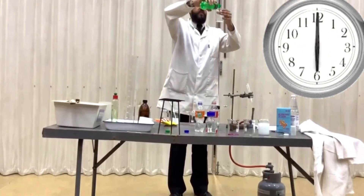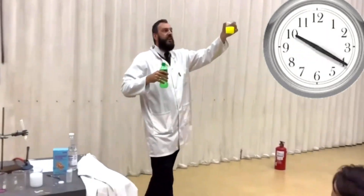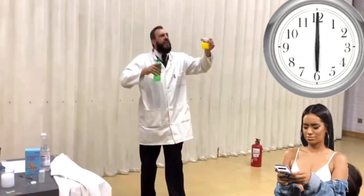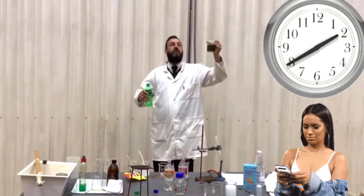First thing in the morning they make Sprite. When they have enough Sprite, they make Fanta. Then later in the afternoon, when they have enough Fanta, they will make Coca-Cola.